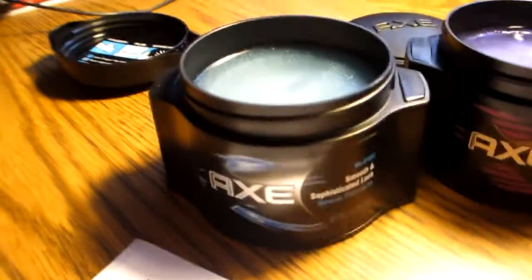All right, guys. So this is what the Sleek looks like, the Refined — it's kind of purplish. Got this bluish one. And the putty. And if you can tell, look at my old Axe stuff — I was in need of some new products.